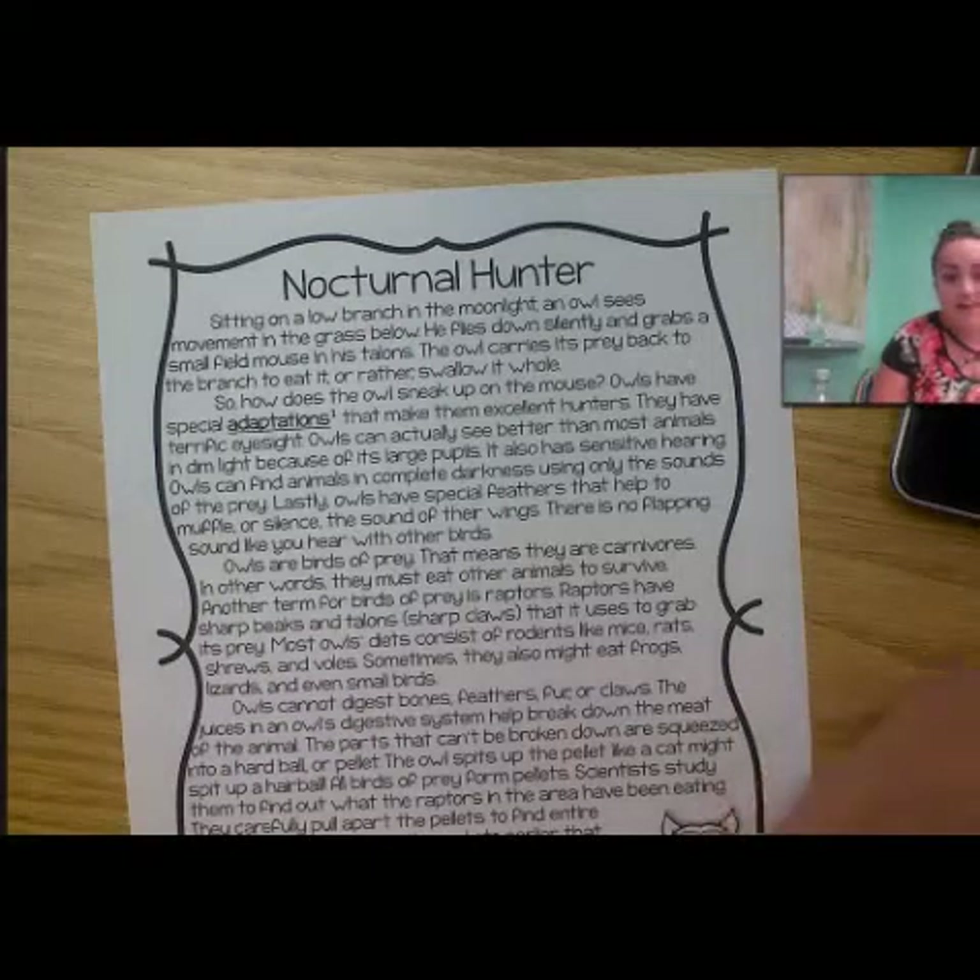Hey guys, it's Ms. Tart. So in the video before this, I showed you how you can determine the main idea using the house model. And now I'm going to show you how you can do that yourself. So we're going to read 'The Nocturnal Hunter' and we're going to fill out the house graphic organizer.